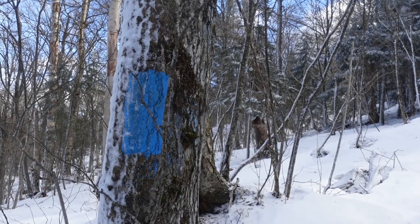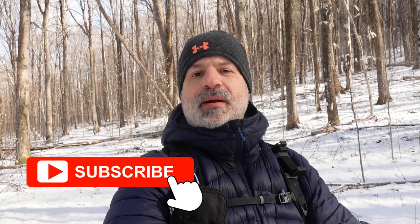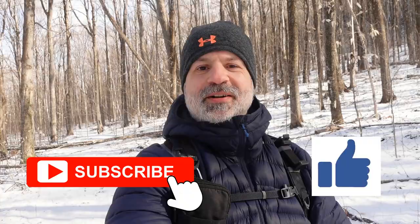The West Peak trail has blue markers like this. If you enjoy videos like this and want to help support my channel, you can do so by subscribing. Also, clicking the like button will really help me — thank you.